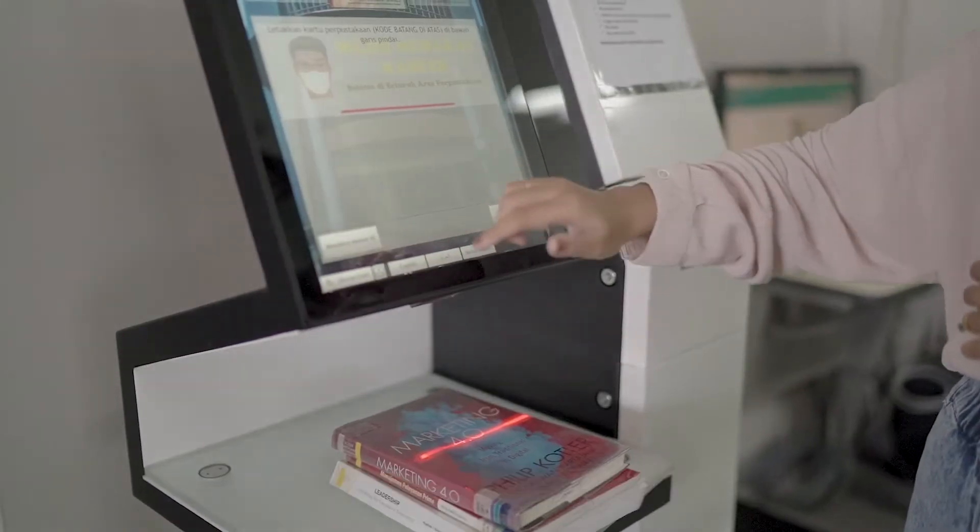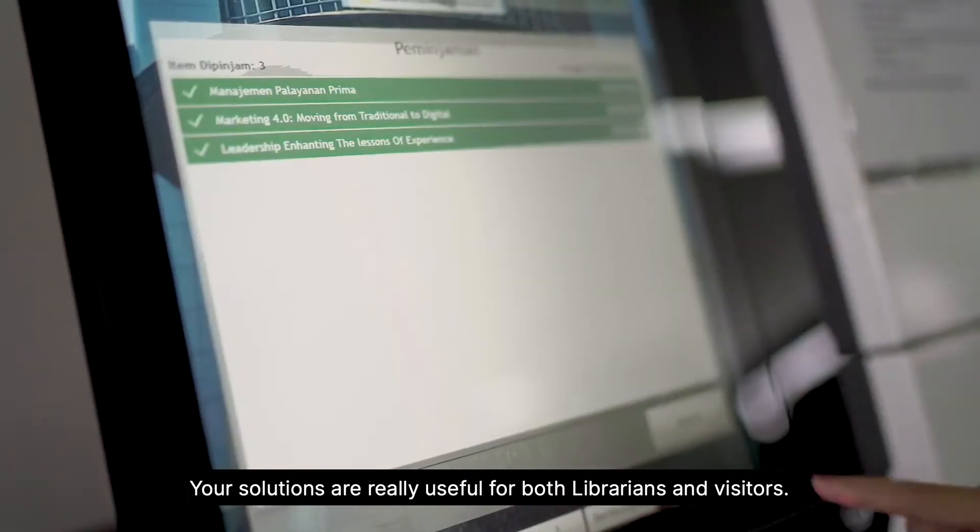Thank you, Bibliotheca, for helping us. Your solutions are really useful for both librarians and visitors.